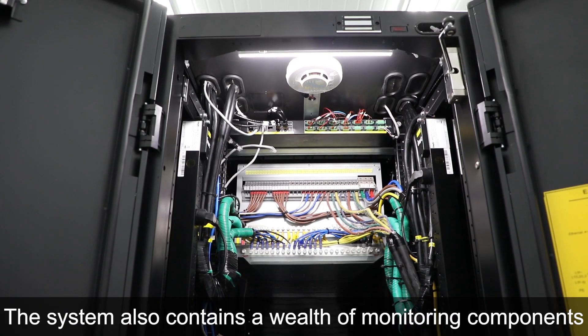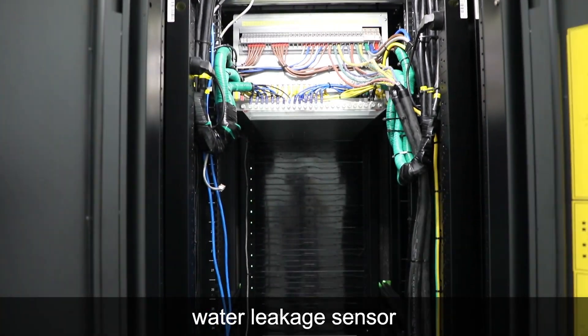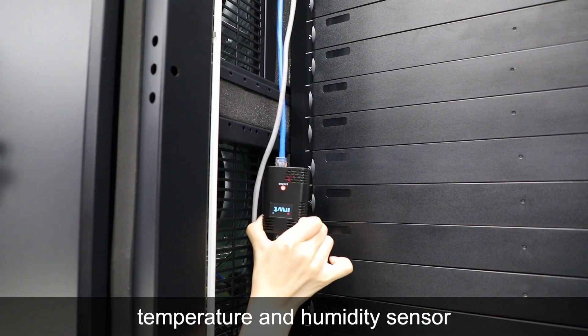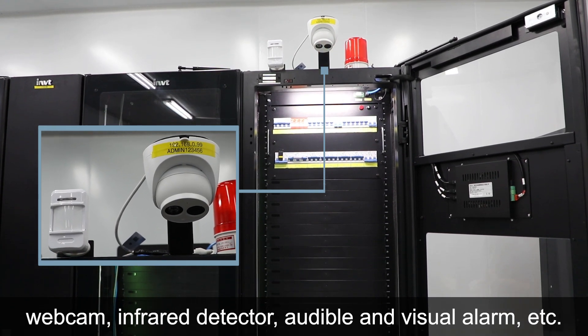The system also contains a wealth of monitoring components such as smoke sensor, water leakage sensor, temperature and humidity sensor, webcam infrared detector, audible and visual alarm, etc.